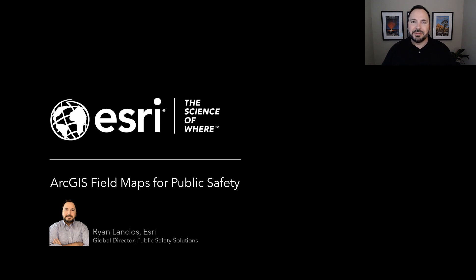Hi everybody. My name is Ryan Langklaus with Esri. I'm excited to be with you today, and thanks to Apple for having us as part of this public safety series, where we're going to talk about ArcGIS Field Maps.